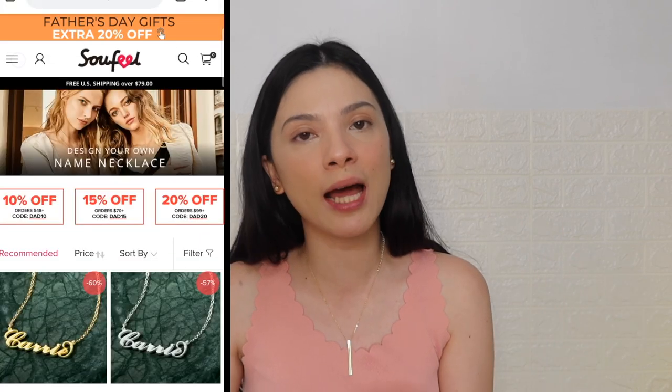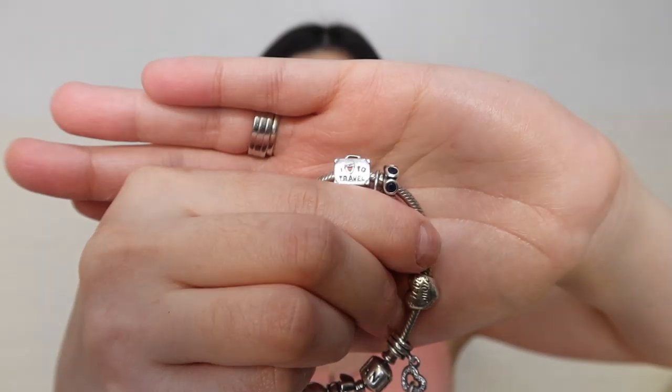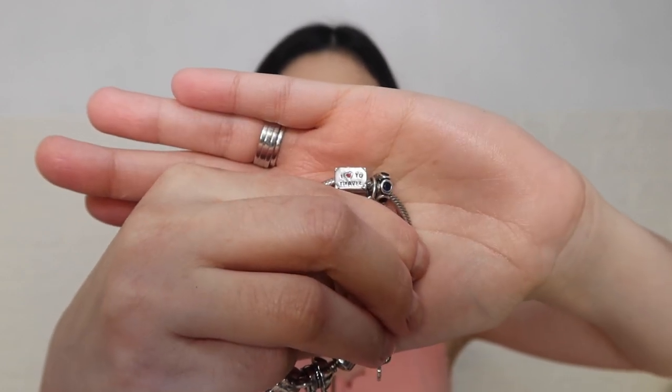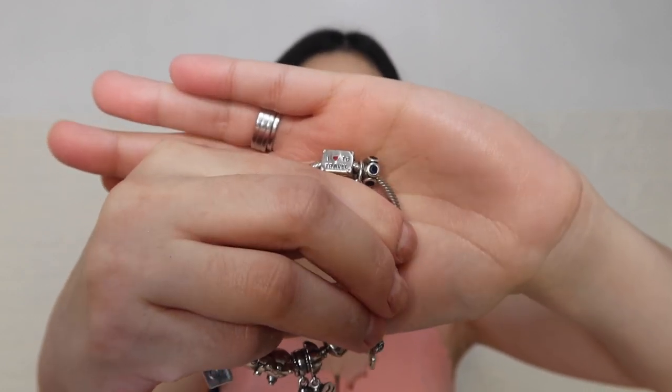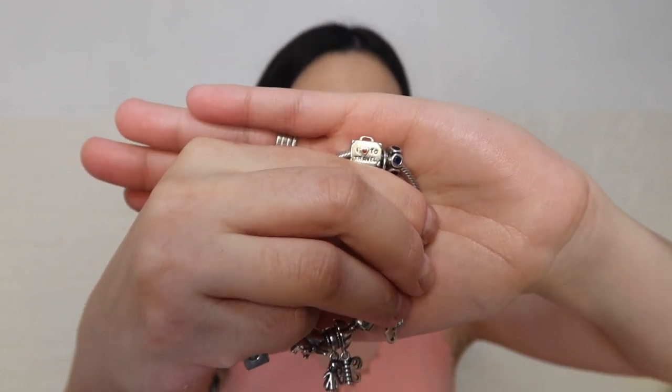Actually, Sofiel is not a new brand for me because I remember, like years ago — maybe six years ago — my husband Paolo, because I was into Pandora bracelets during that time, he also bought charms from them. So he got these two charms right here. These are the two charms that my husband got for me years and years ago. They fit perfectly on your Pandora bracelet.